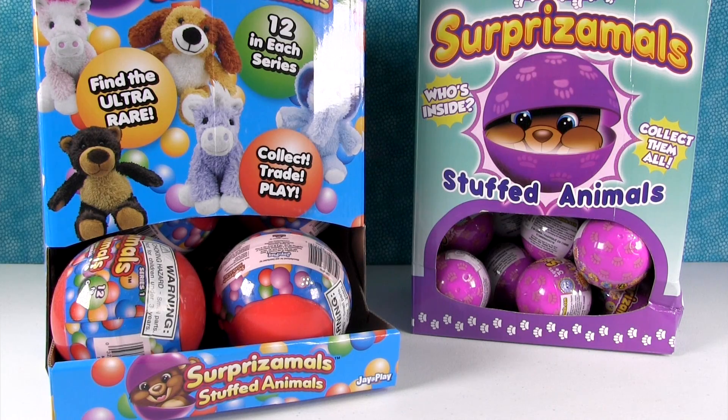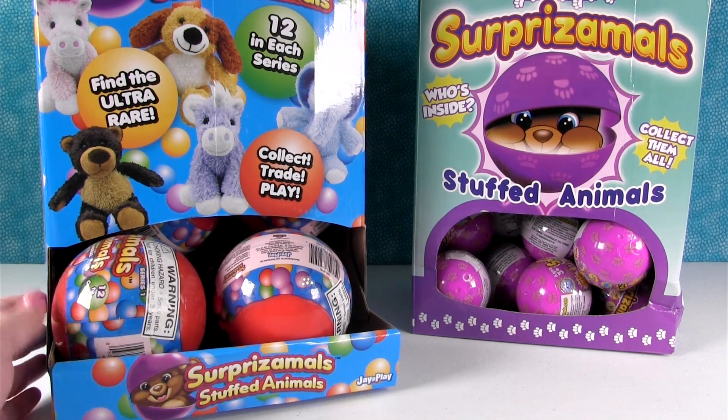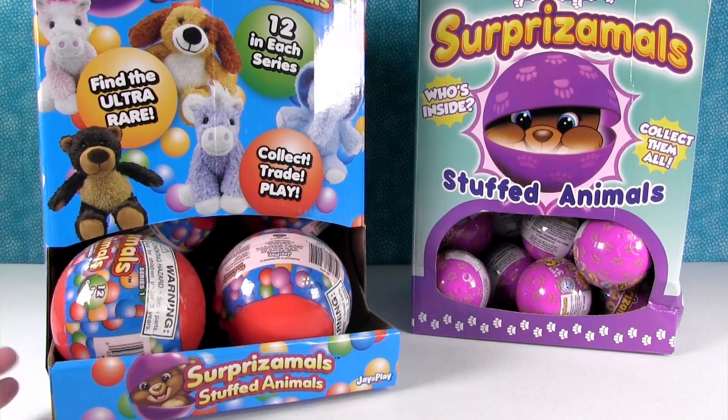Hey guys, it's Shannon. And Paul. No, it's Shannon and Paul? It's versus. That's right. He forgot. Let's start it over. It's Paul versus Shannon. Yes. Does that work better for you? That works better. Okay, it's Paul versus Shannon, the Surprise-a-Moles edition.